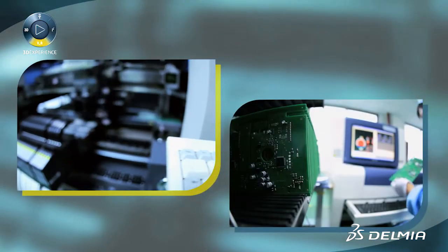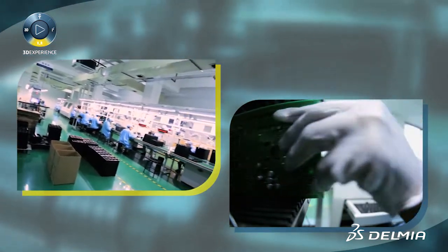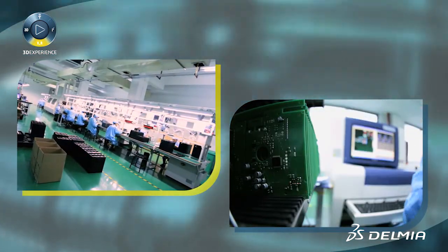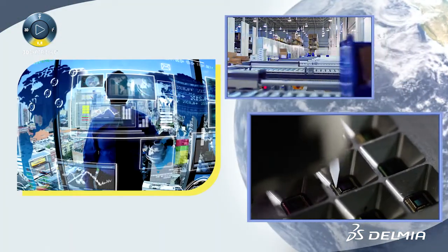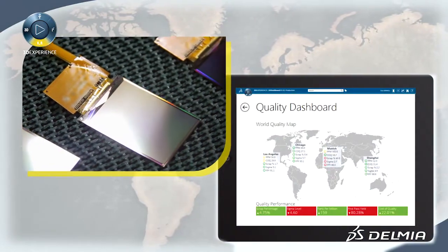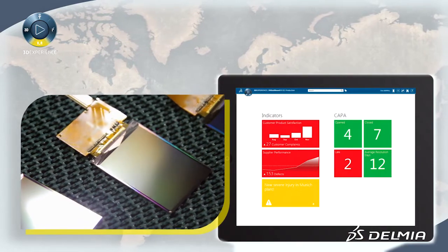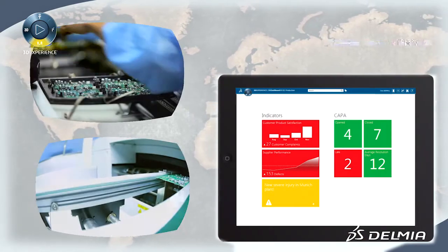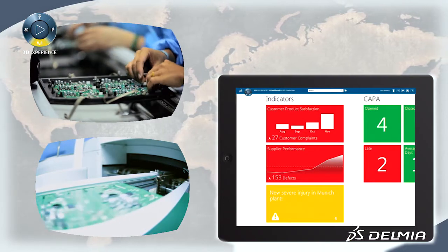The Delmia clear-to-build solution for high-tech enables manufacturers to reduce shortage and waste through real-time integration of product supply networks, production processes, and picking and shipping events across the global supply network. Built on a single manufacturing process framework and data model, this Delmia solution provides a new level of visibility and control over the complexities of high-tech global material supply and logistics execution.